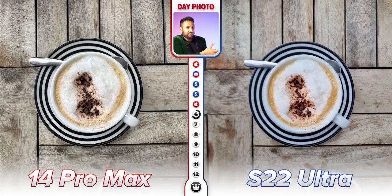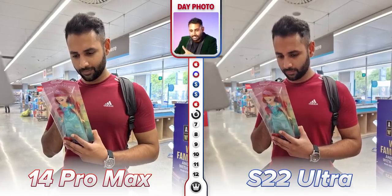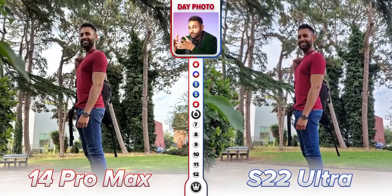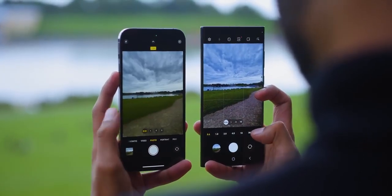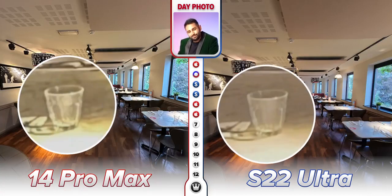Even though I prefer the vibe of Samsung's shots — the cooler tones, crispier contrast, face brightening, and vibrance — given that this is all stuff you could achieve with a simple editing preset, it's hard to say it outweighs the fact that 80% of the time Apple is now capturing more information with systematically more correct color science. As for the ultrawide cameras, they're pretty evenly matched in this regard.